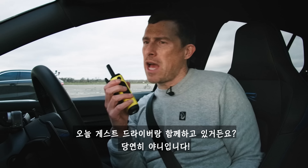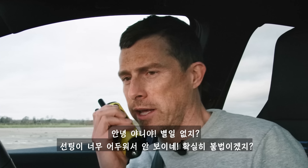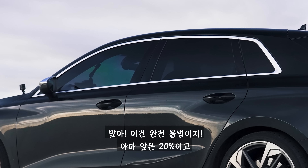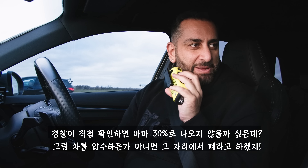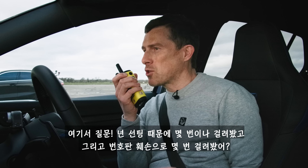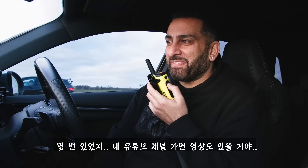I've got a guest driver with me — it's of course Yanni. I can't see you because the windows are all blacked out. Surely illegal, right? This is probably 20% tint on the front, and if the police were measuring it, it'd probably come back about 3%, so they'd probably take the car away or make you take the tints off at the side of the road. How many times have you been stopped by the police for tinted windows and incorrect number plates? A few times.